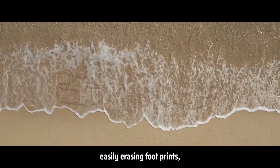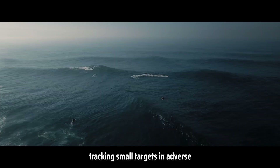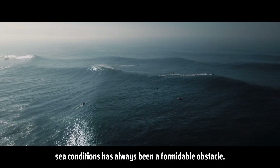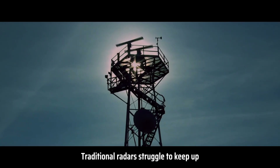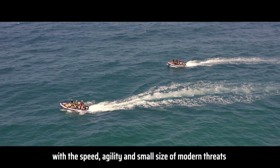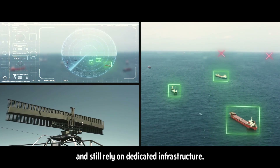Unlike shore waves easily erasing footprints, tracking small targets in adverse sea conditions has always been a formidable obstacle. Traditional radars struggle to keep up with the speed, agility, and small size of modern threats, and still rely on dedicated infrastructure.